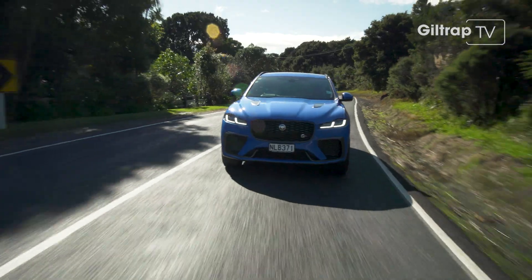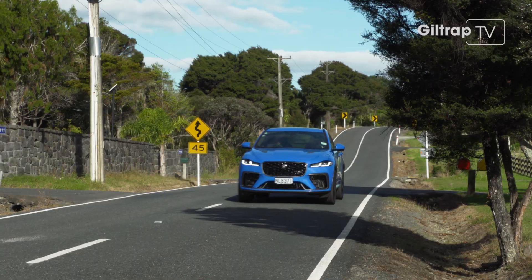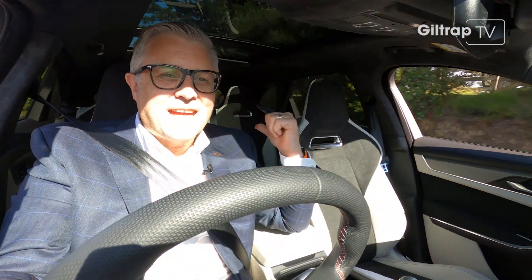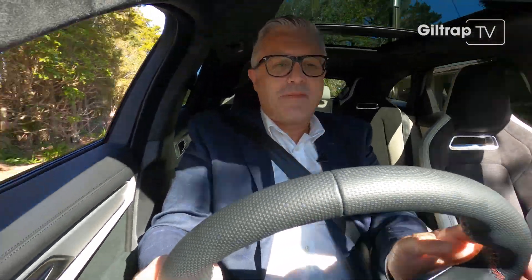Some numbers: the F-Pace starts at $99,000, up to the SVR with a maximum recommended retail price of $169,000. Another number — the SVR does 0 to 100 in four seconds. It's hard to think that one day I'll be saying to grandkids that cars used to sound like this. I just had to wind the window down to listen to that. An SUV shouldn't sound this good, and one day soon it won't — but for now, this smile is genuine.